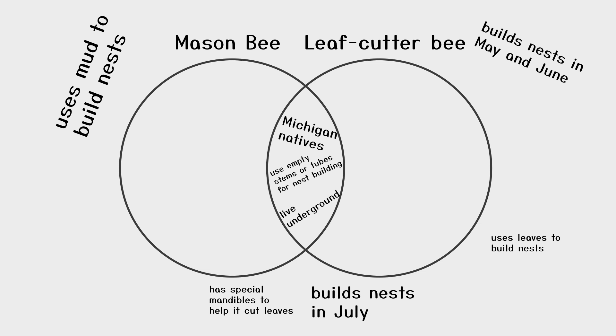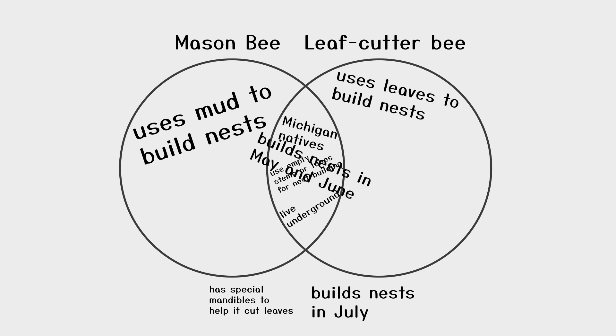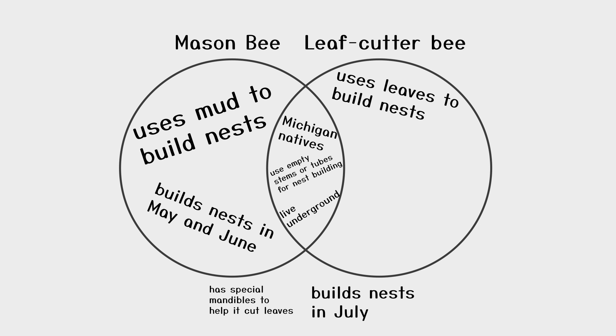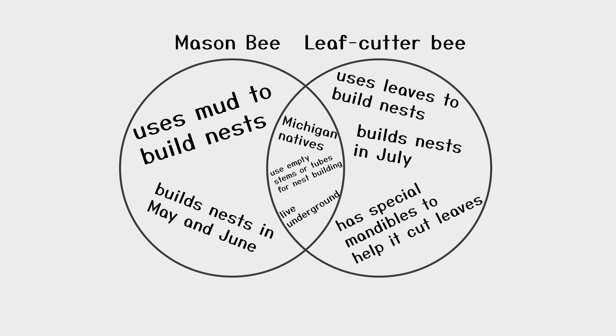Now let's look at the differences. The mason bee uses mud to make its nest and the leaf cutter uses leaves. The mason bee builds the nest in the months of May and June and the leaf cutter builds the nest in July. The leaf cutter bee also has special mandibles to help it cut leaves.